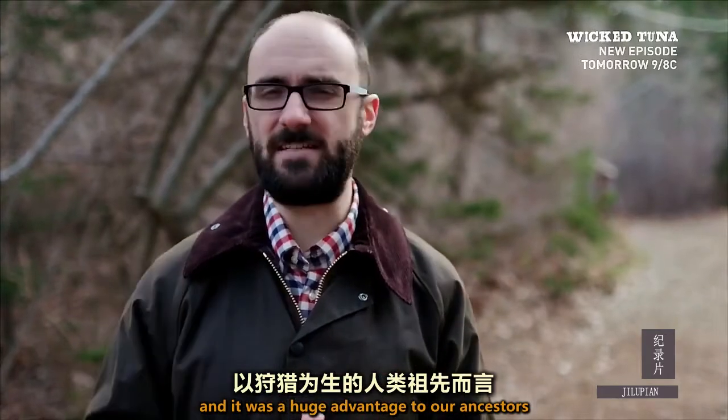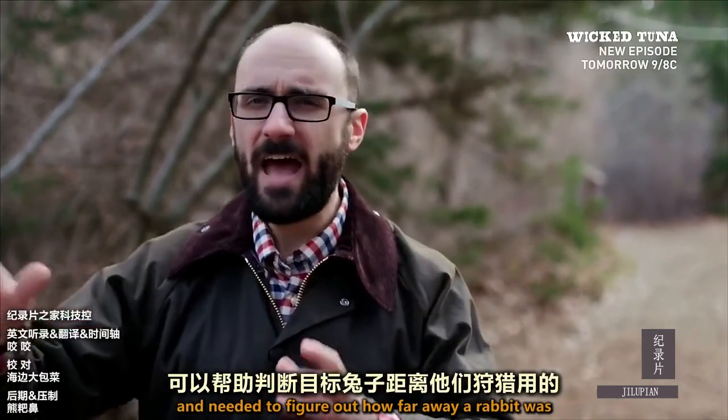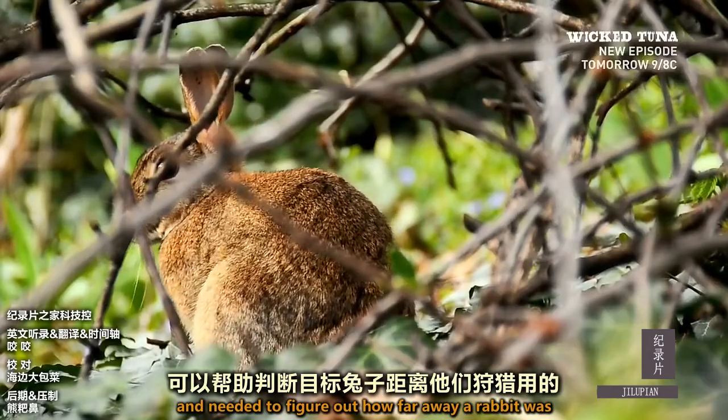Stereoscopic vision was a huge advantage to our ancestors when they were hunting for dinner and needed to figure out how far away a rabbit was from their hunting spear.